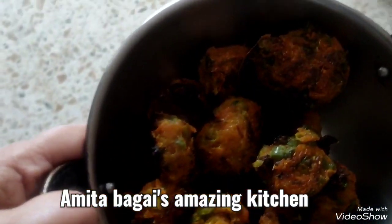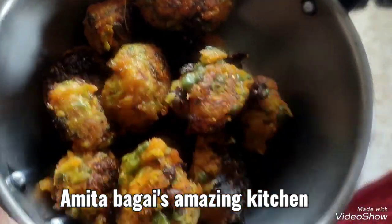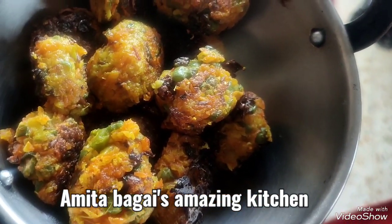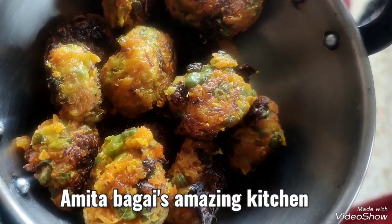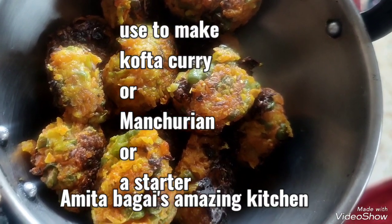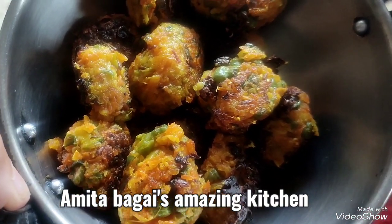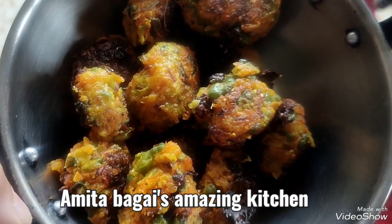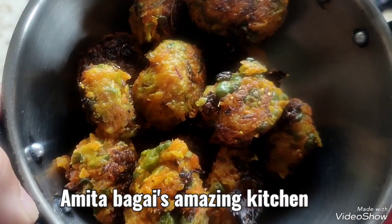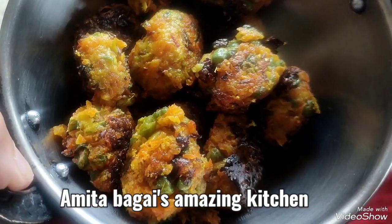So, very delicious zucchini manchurians are ready. Now you can make many things out of this — you can use them to make kofta curry, you can use them as a starter with just a toothpick, some onions, and chutney, or you can use them to make vegetable manchurian. This is a very non-oily, acidic-friendly, good-for-digestion dish.